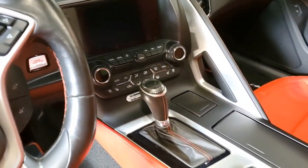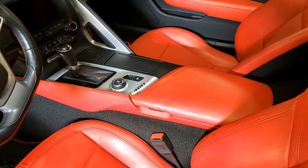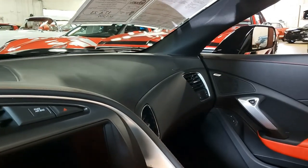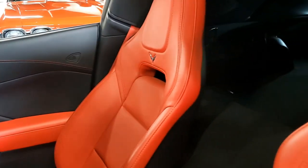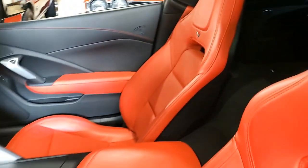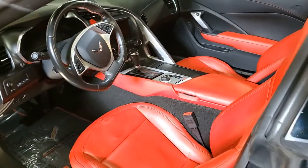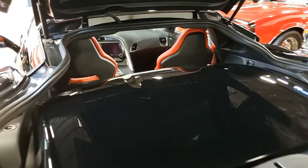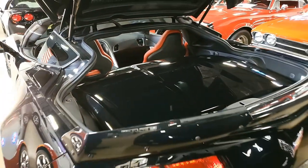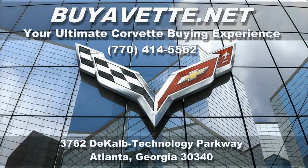It's a beautiful car and with all these extra features it really sets it apart — it's just a real head turner. All of our Corvettes are hand-picked here at buyvet.net. Interested in this car or any one of the 120 other Corvettes we always have in stock, call one of our sales representatives at 770-414-5552. We're buyvet.net in Atlanta, Georgia, and we hope to be your ultimate Corvette buying experience. See you real soon.